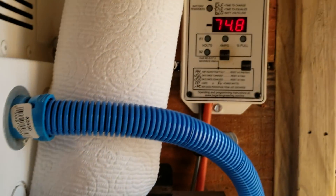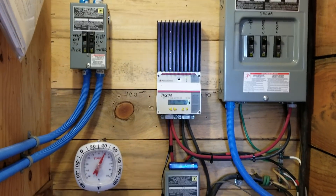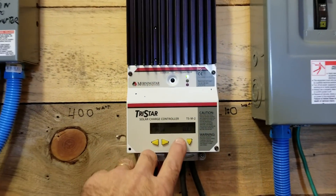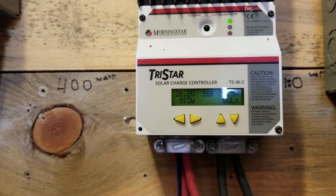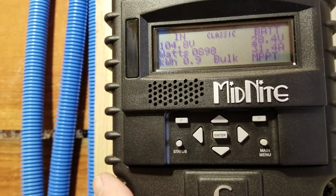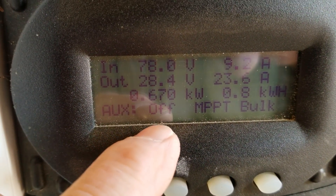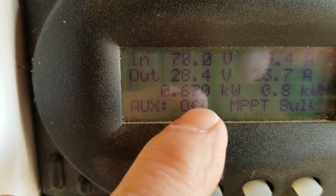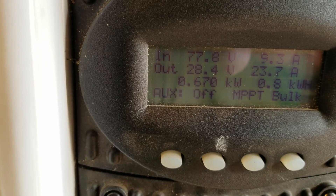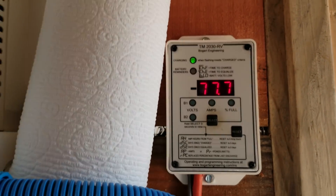It's just a few minutes after noon and the fog's burning off. That first array is at 970 watts out of a 1,400 watt potential. This one is at 894 watts out of a 1,900 watt potential. And the shaded one is climbing — 670 watts out of a 1,400 watt potential. So low Sun angles, burning through the fog, and the amps are climbing.